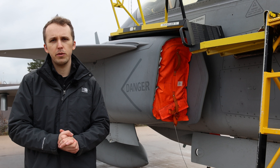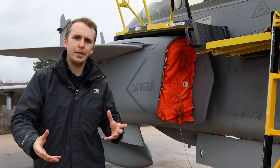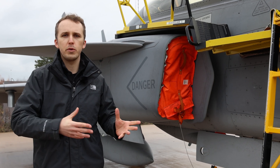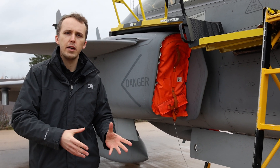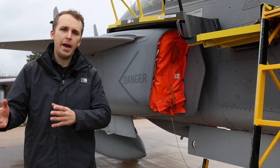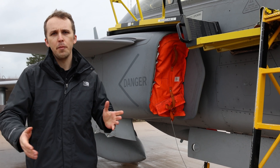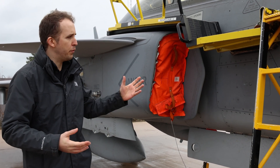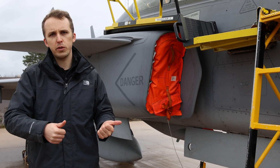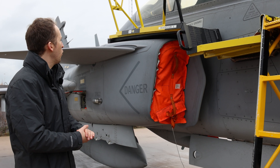Gripen C/D features a single RM12 that produces roughly 12,000 pounds of thrust. In afterburner that goes up to 18,000 pounds of thrust. When comparing stats to other aircraft, you always have to keep in mind the role the aircraft is intended to fill. For example, Typhoon and Rafale sit at a slightly lower thrust-to-weight ratio, but Gripen still does its job, so in that sense it's all good.